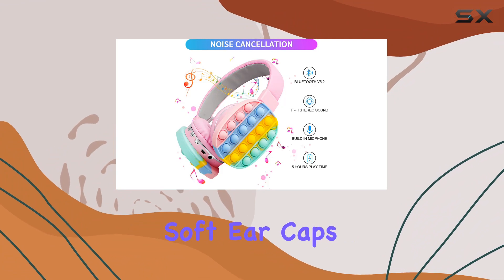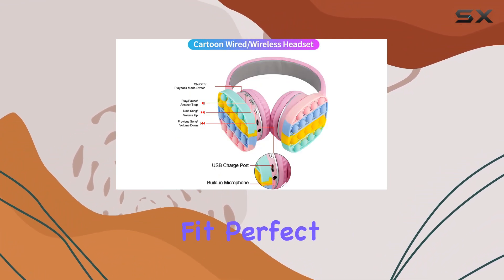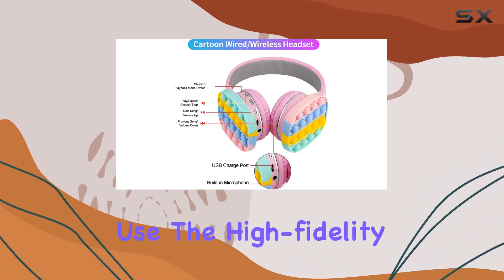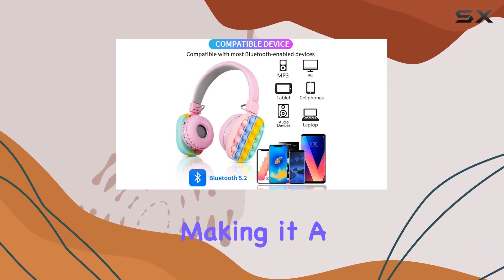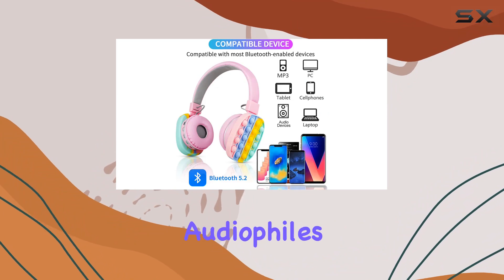The soft ear caps provide a comfortable and lightweight fit, perfect for extended use. The high-fidelity sound quality and noise-canceling design enhance the music experience, making it a real treat for audiophiles.